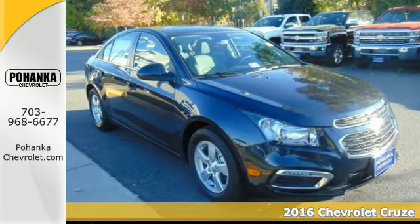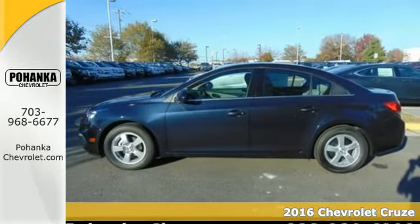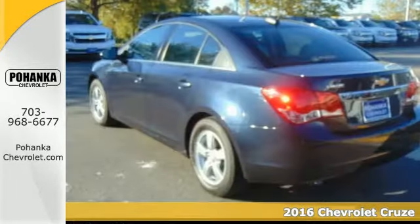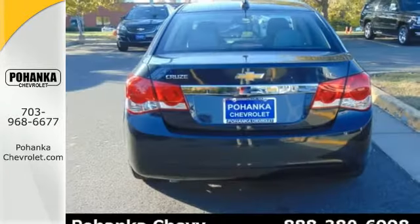It's a 2016 Chevrolet Cruze Limited. You're on the right track with this sporty sedan, offering connectivity via OnStar with 4G LTE and built-in Wi-Fi hotspot.